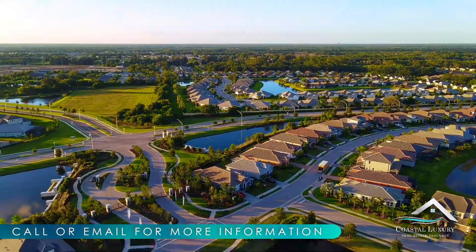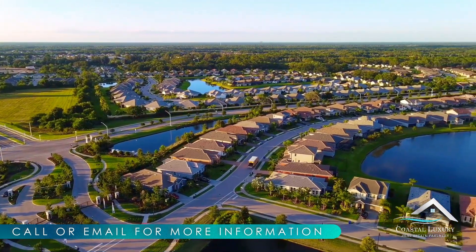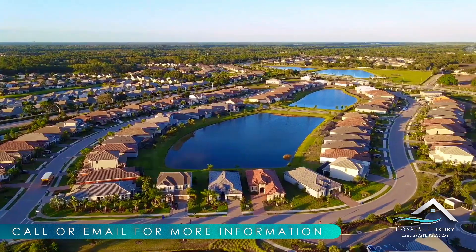HOA will be $459 a month, and the CDD will range from $900 to $3,100 annually, depending on the section you choose.